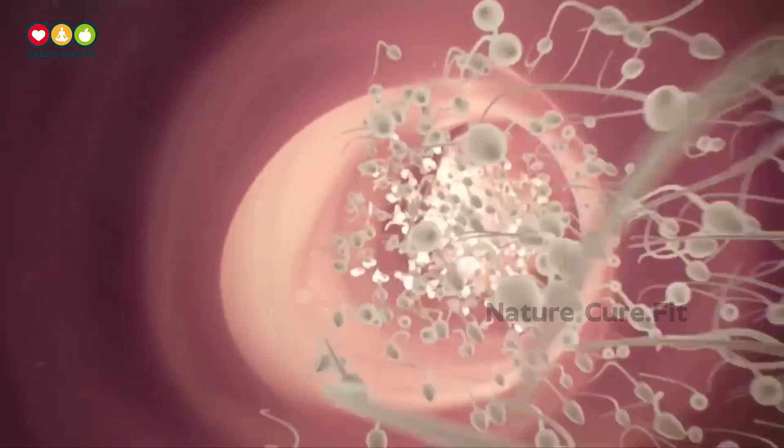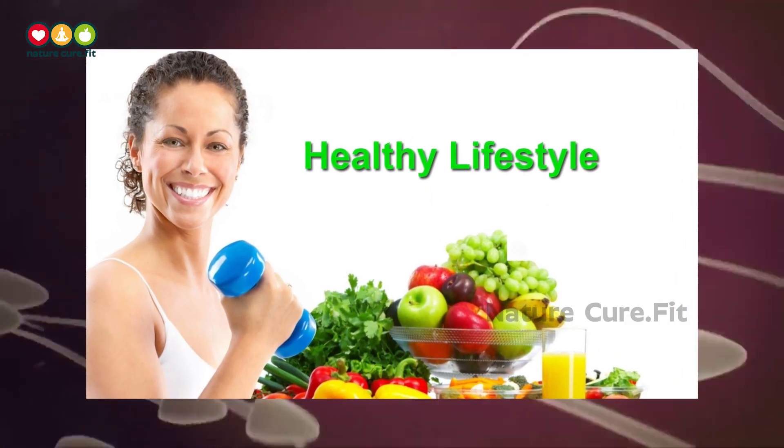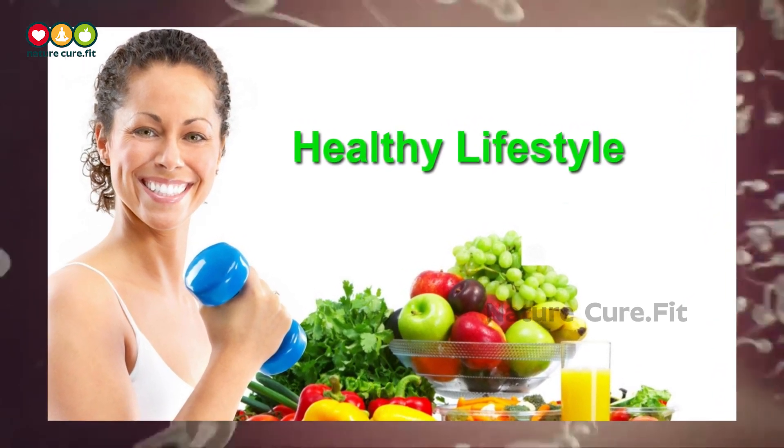While fertility is not always treatable, it can sometimes be improved with a healthy diet, supplements, and other lifestyle strategies.